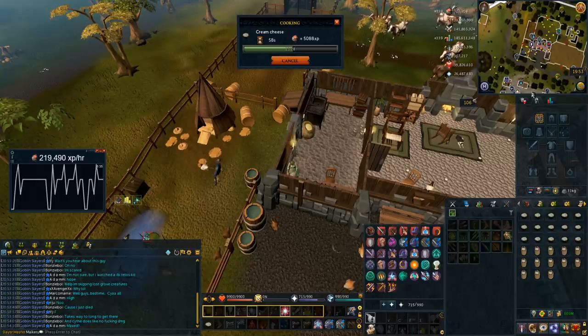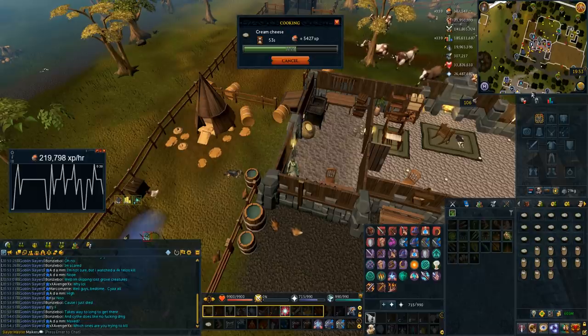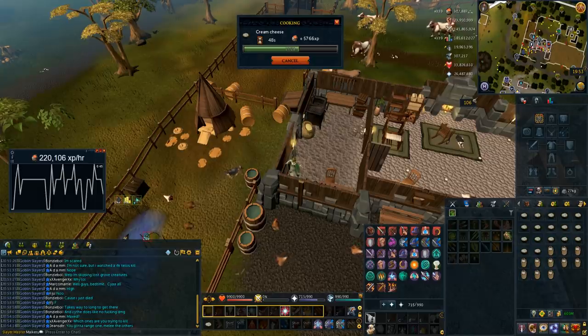This is how I personally got 80 cooking on my ultimate hardcore Iron Man, because I can't bank fish. This worked perfectly for my ultimate hardcore. Got level 80, did Temple Trekking, got sharks — perfect. Absolutely amazing.